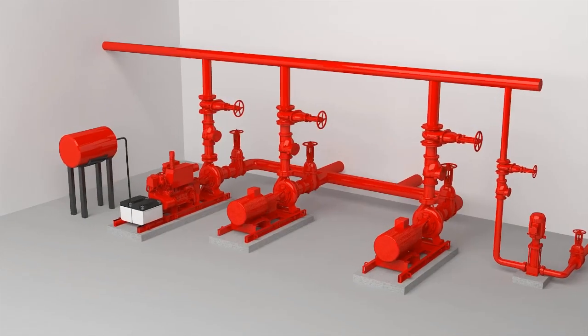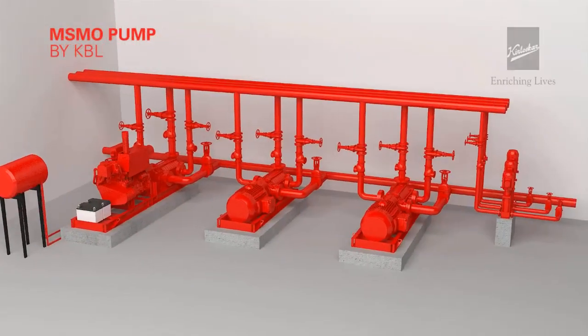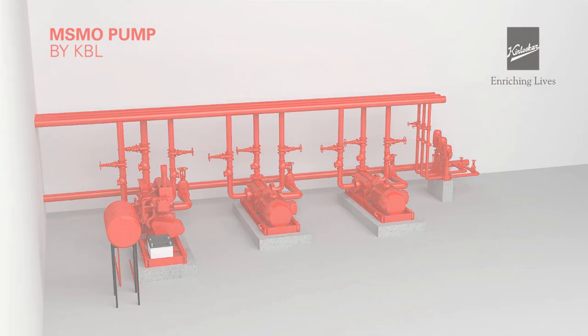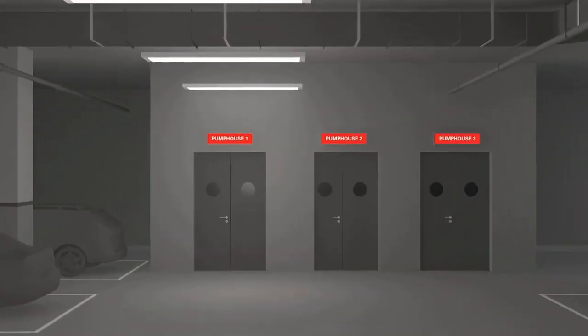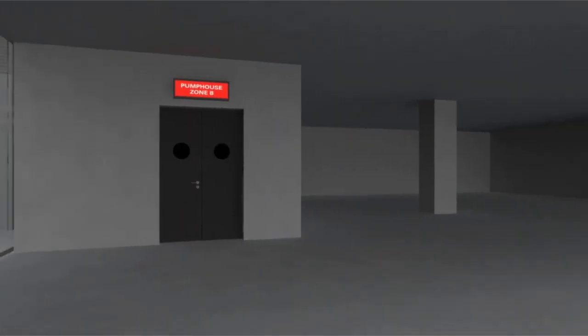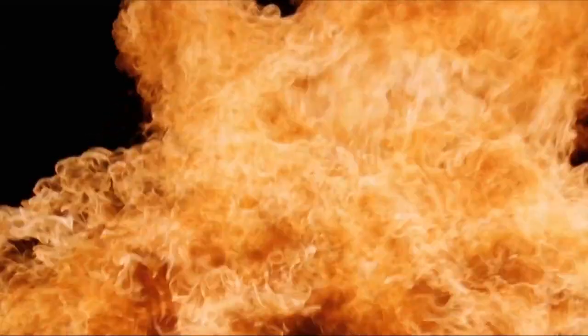With the advent of new technology, the conventional pump can be replaced with a multi-stage multi-outlet pump by Kirloskar Brothers Limited. The MSMO pump, when installed in the basement pump house, eliminates the need for multiple pump houses at the basement as well as pump houses at intermediate levels of the building.